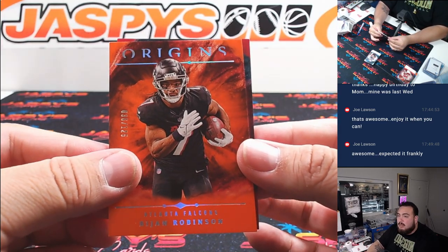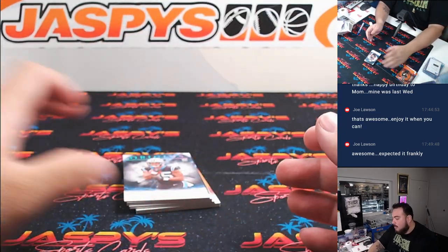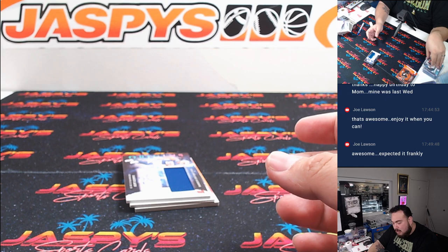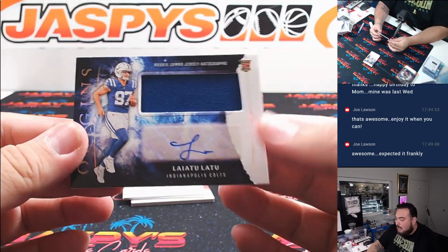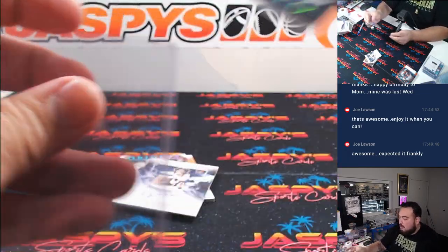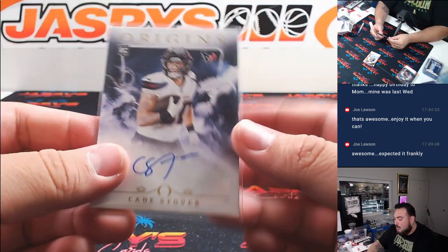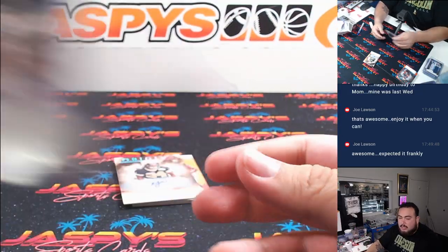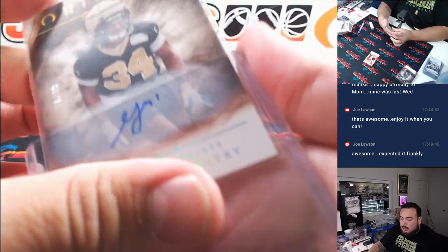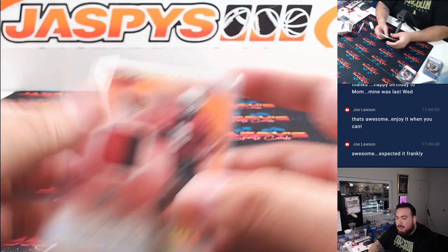Bijan for the Falcons, going to Joe. And then a Jeremiah Trotter Jr. to 149 for the Eagles. We got a Jontavia Sanders. Latu RPA for the Colts, going to Adam Coverman. Kate Stover, Houston Texans, going to Aaron. And then we got Kool-Aid McKinstry to 99 for the New Orleans Saints. And last one here — how about a little Marvin Harrison Jr. patch, two-color patch, 28 out of 75. Exactly what you're looking for there. Greg with the Cardinals.